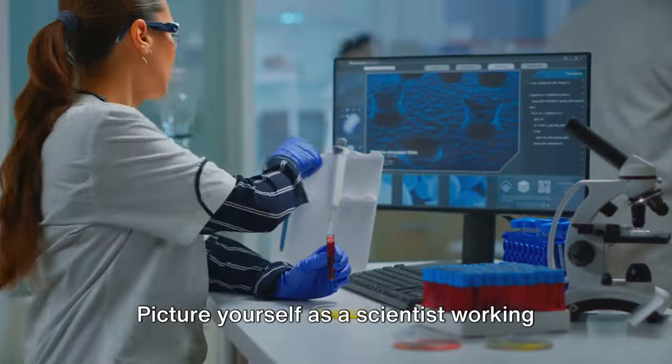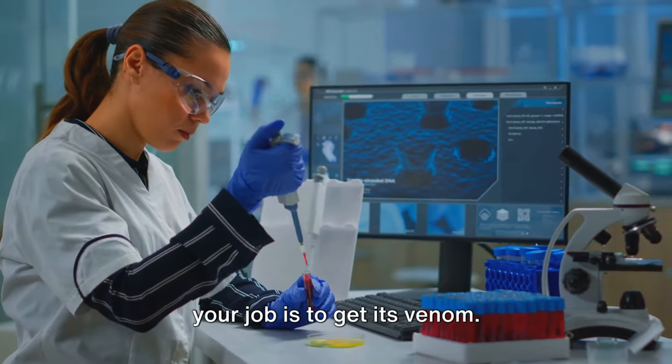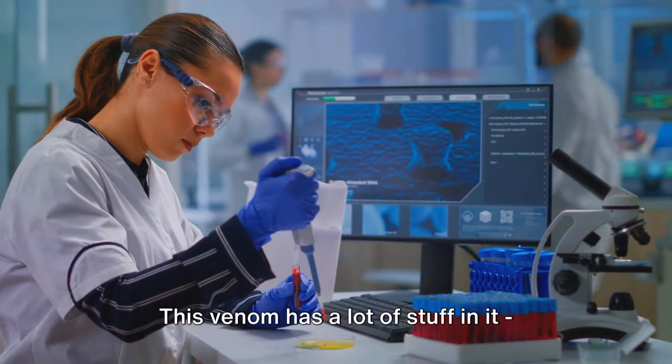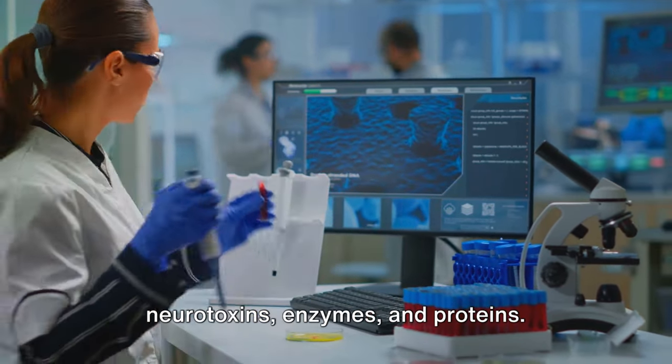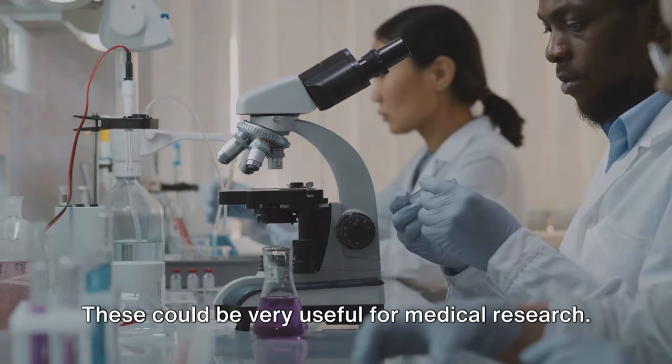Picture yourself as a scientist working with venom. You have a scorpion in front of you and your job is to get its venom. This venom has a lot of stuff in it — neurotoxins, enzymes, and proteins — and these could be very useful for medical research.